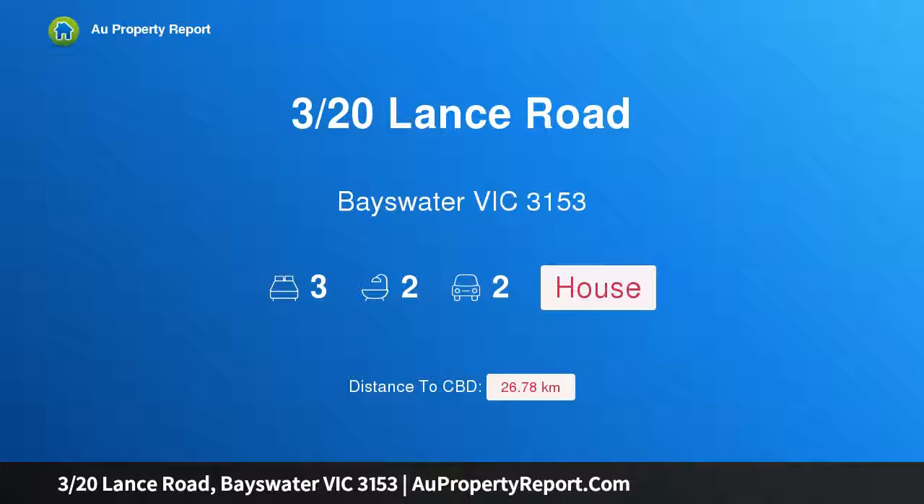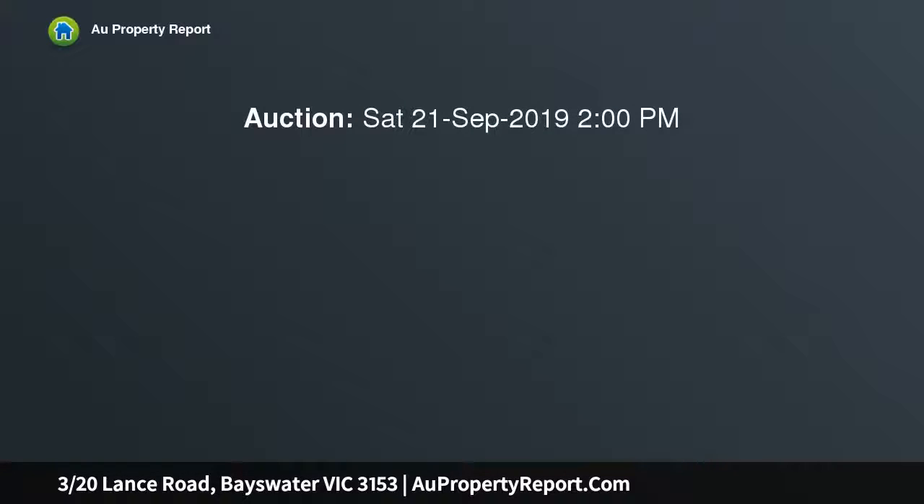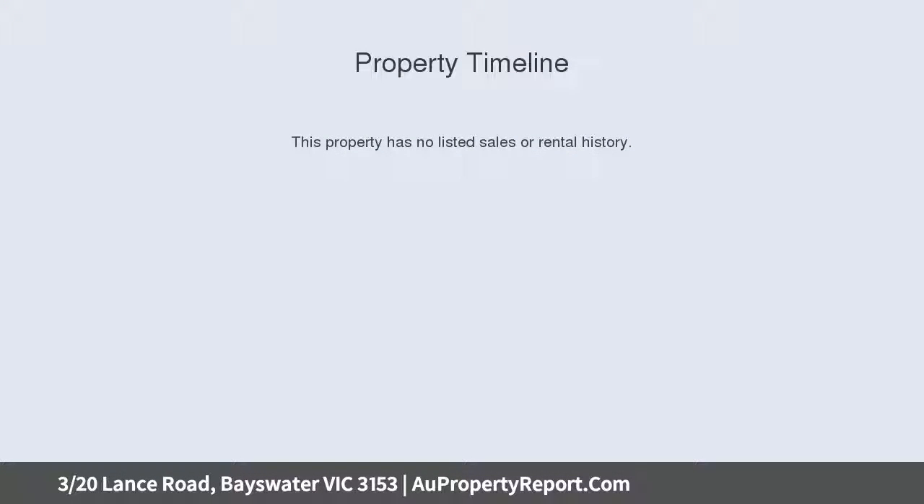Hi, I am glad to introduce property 320 Lance Road, Bayswater Victoria 3153. Sensational light and space, quiet and contemporary. This beautiful new townhouse is an outstanding opportunity to enjoy a property with style, appealing to both first-time buyers and discerning downsizers.